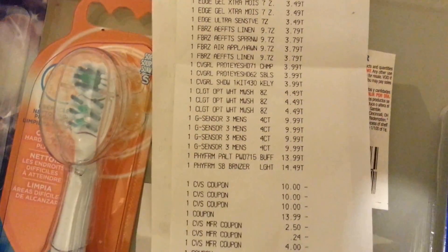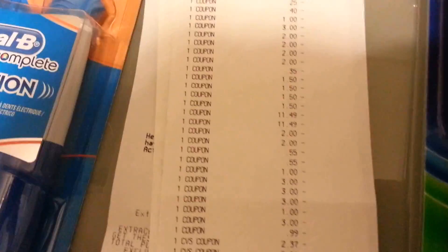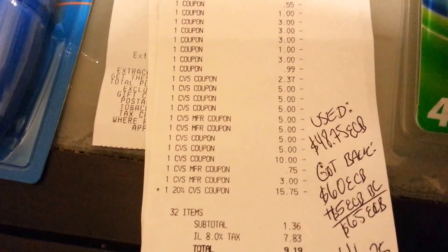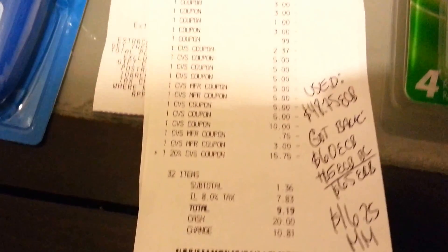Here's the receipt — all the items I purchased and all the coupons I used: $3.10 and $1.50. I had a 20% off which took away $15.75. My subtotal was $136 plus tax — $9.19. I used $47.75 in ECBs and got back $16. Plus I'm getting $5 back for the Beauty Club, so I'll get back $65 in ECBs. That is a $16.25 money maker for me — a great transaction at CVS!